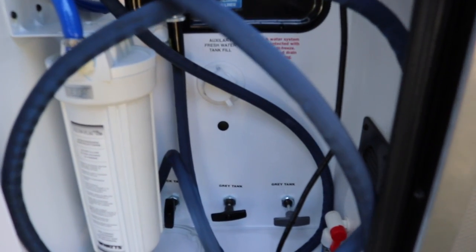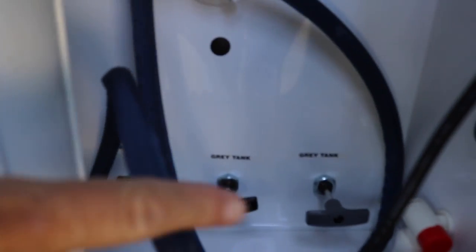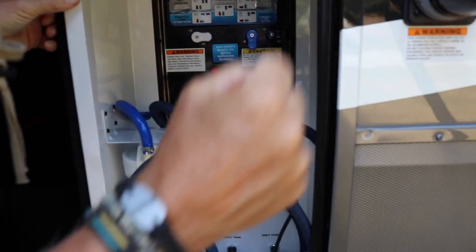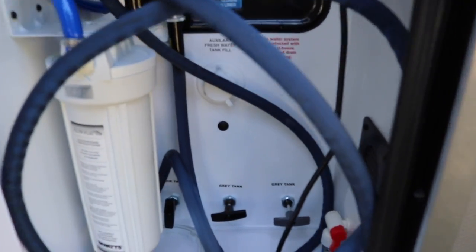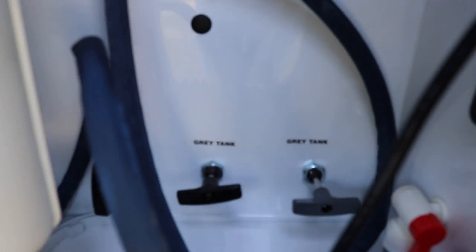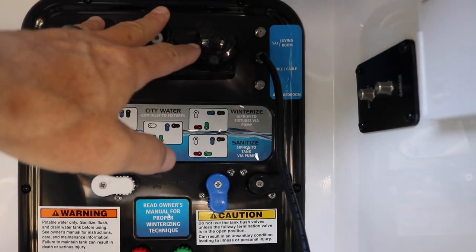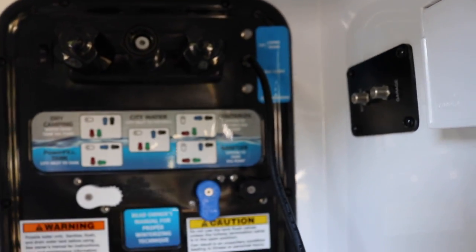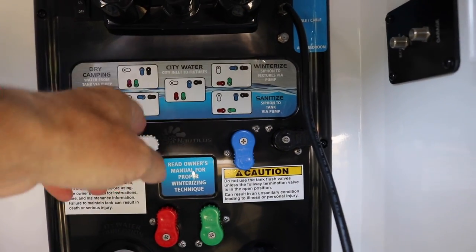So here in the wet bay, you have a full house filtration. You have the pull for one black tank. The other black tank is back there where you pull it. And then you have two gray tanks that you pull. First of all, this is your outside shower, cable and satellite hookups. This is the Nautilus system.